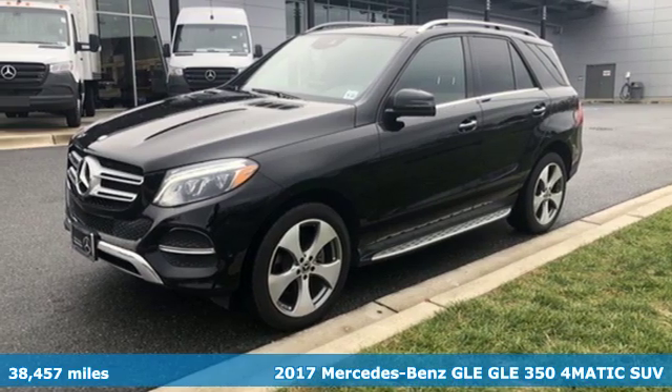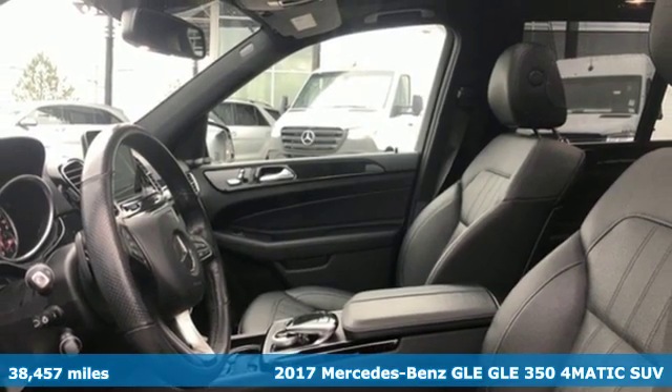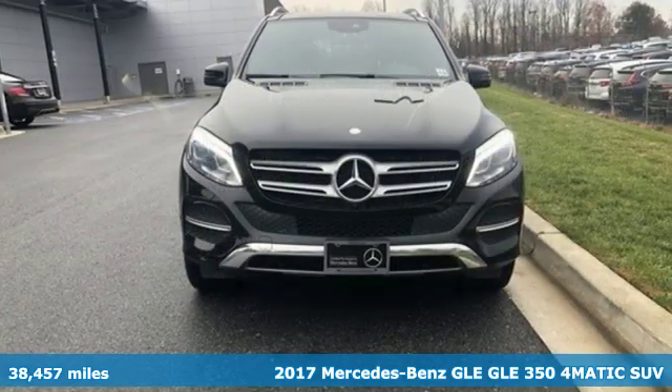It's a 2017 Mercedes-Benz GLE. This GLE is reassuring when the weather turns and rewarding when the road turns.